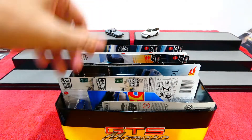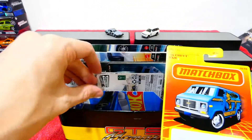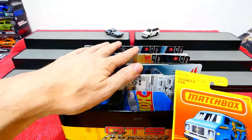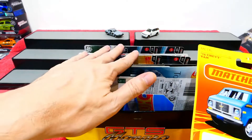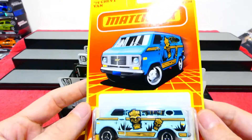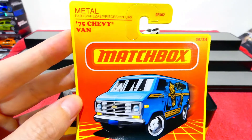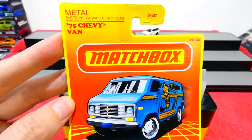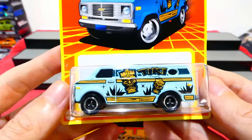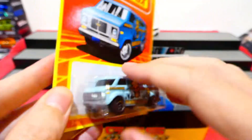Next up, also from this Retro Range, is the '75 Chevy Van - very awesome looking card art. This one has a tiki theme going on, which is pretty cool. Some other cars we'll leave unopened for future episodes, so make sure you come back to check out those full reviews when they're released.